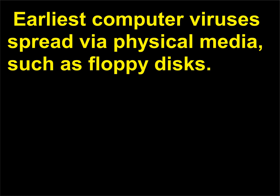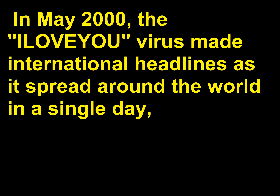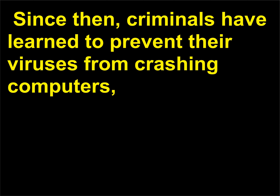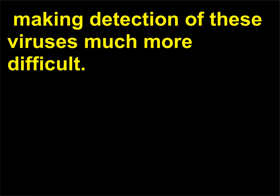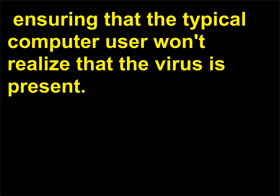Earliest computer viruses spread via physical media such as floppy disks. Modern viruses propagate rapidly throughout the internet. In May 2000, the 'I Love You' virus made international headlines as it spread around the world in a single day, crashing millions of computers and costing approximately $5 billion in economic damages. Since then, criminals have learned to prevent their viruses from crashing computers, making detection much more difficult. The highly advanced Conficker worm, first detected in 2008, operates silently, ensuring that the typical computer user won't realize the virus is present.